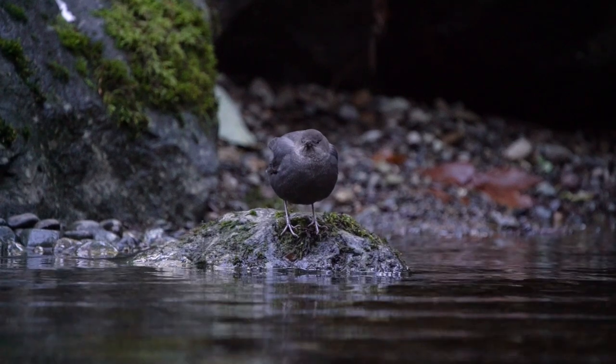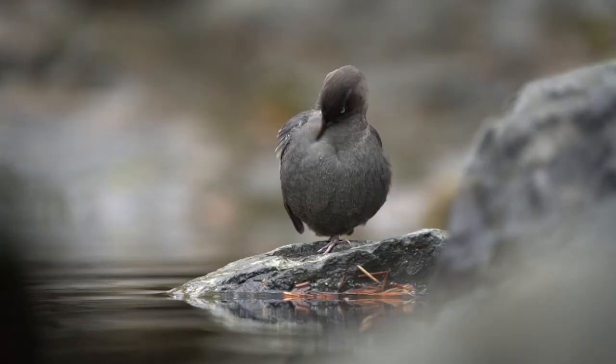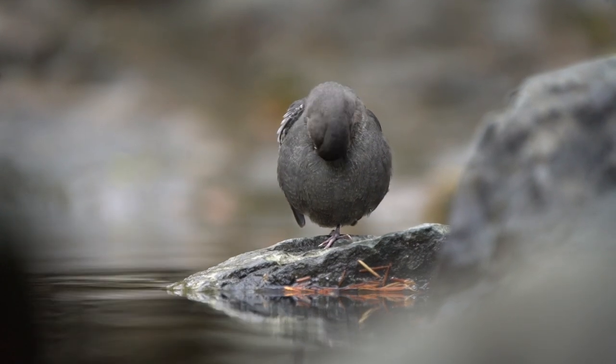They build their nests in protected rocky areas alongside these rivers. They sometimes even hide their nests behind waterfalls that only they can access.